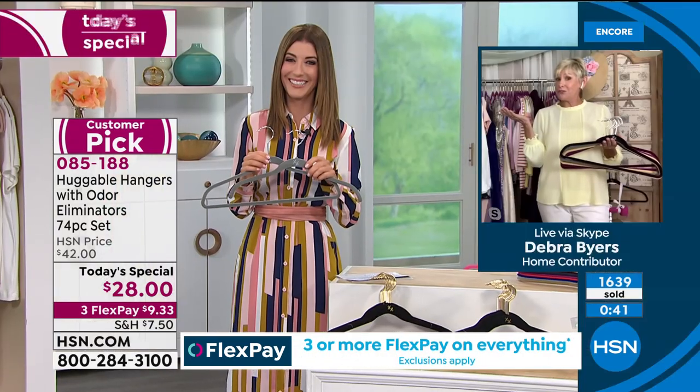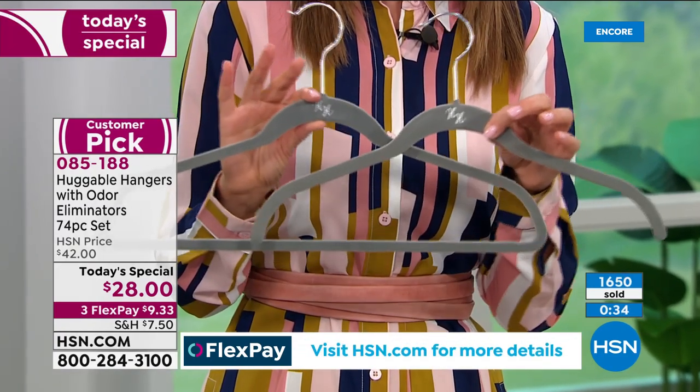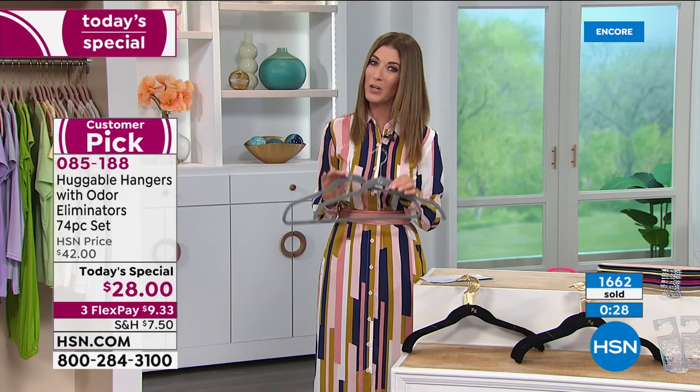He'll look at you like you're crazy if he's never seen them before, but believe me, when you redo his closet, he is going to be over the moon. Even my husband, who doesn't notice anything around the house, actually noticed when I started to redo his closet with huggable hangers. They make a great improvement.